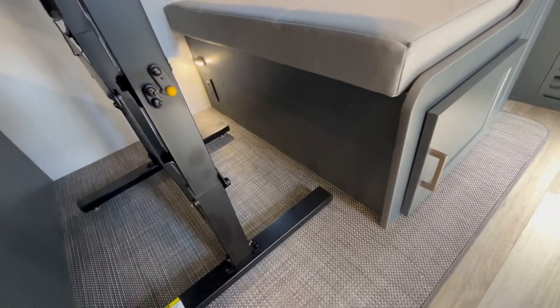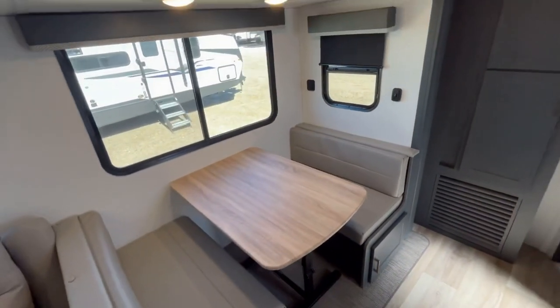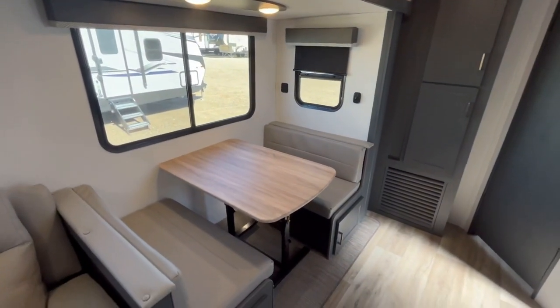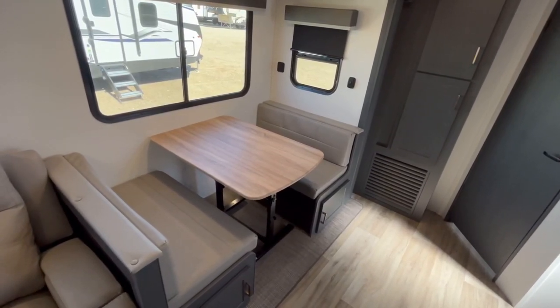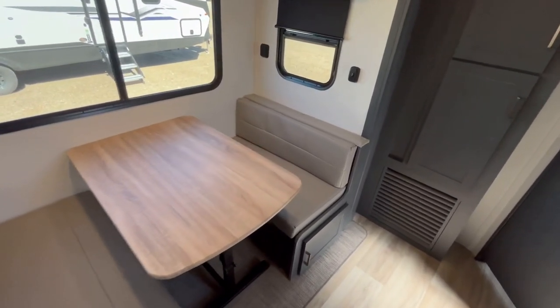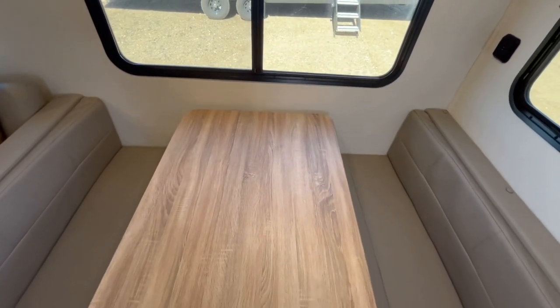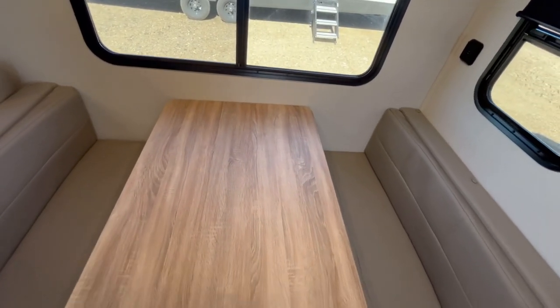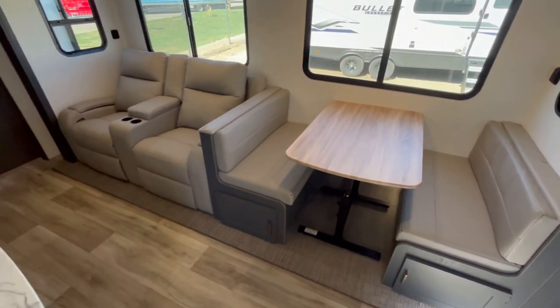You do have an electrical outlet right underneath that little light there, which is pretty cool. If you have kiddos that are homeschooled or whatever, if you're traveling, they've got a place to sit down with their laptops. And this table is fully free-floating, so you can take it outside, use it as more countertop prep space, or scoot it to one side or the other. That is a really smart feature.